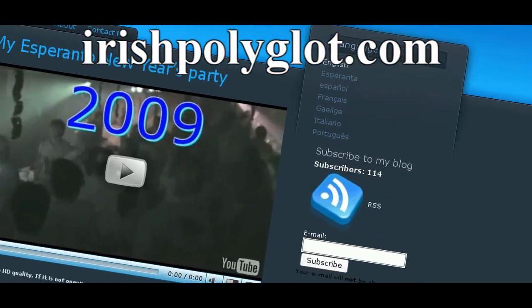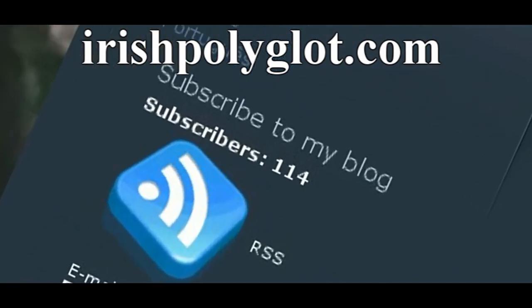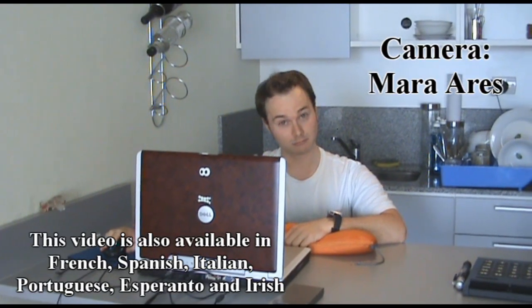If you enjoyed this video, don't forget to subscribe to my website's RSS feed. You can find more information and useful links in this video's description. Thanks for watching.